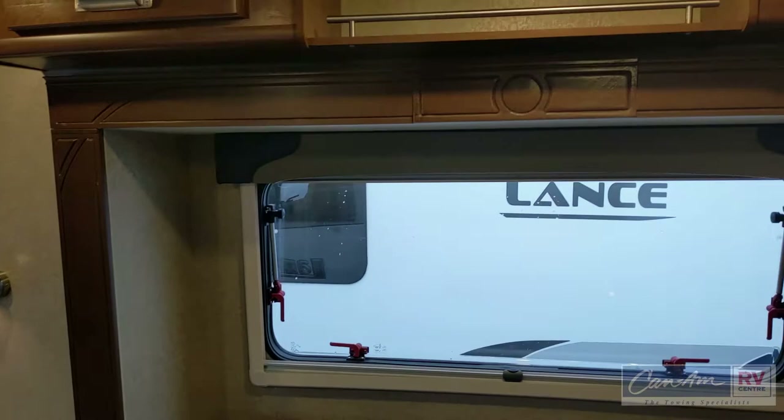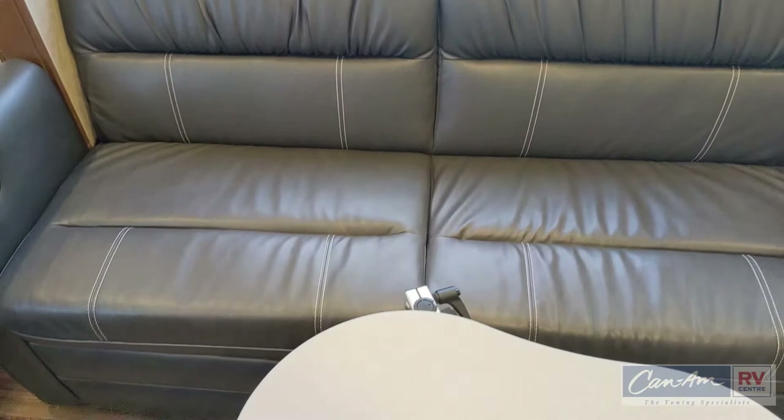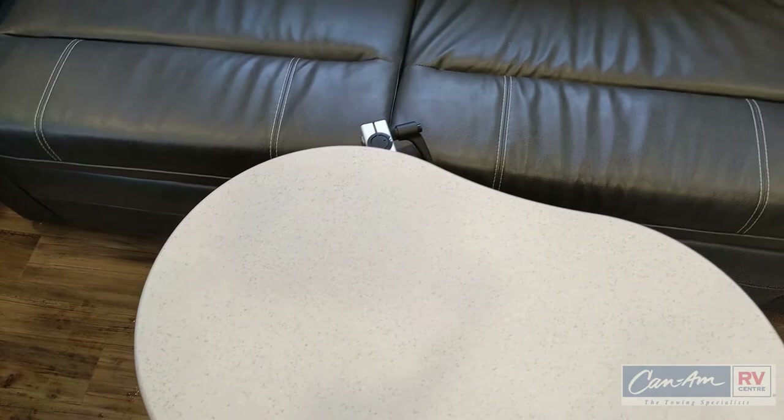You'll notice big windows all the way around, and they have emergency latches to escape if needed. The sofa is beautiful leather and folds out into another bed. There's also a pivoting table that is removable and hinged so that you can use it in multiple different ways.